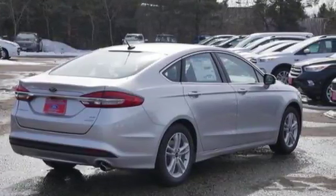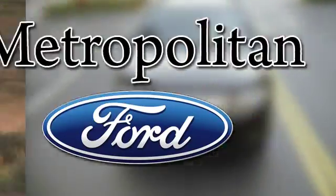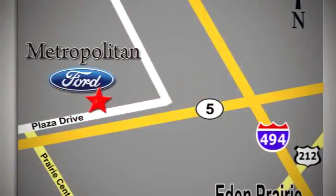Come in for a test drive. Whether you're buying today or just shopping, at Metropolitan Ford you can expect to experience something truly unique. Call or stop in today. We're conveniently located near 494 and Highway 5 in Eden Prairie.